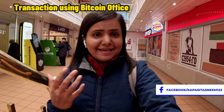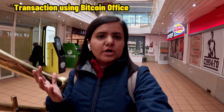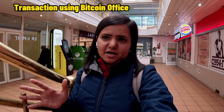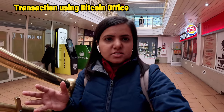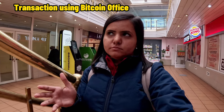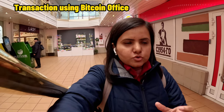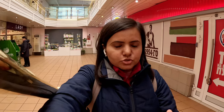There is an agent here. There are many offices with agents. Go to the agent and tell him you want to sell your crypto. He will ask what you want, provide a QR code or ID, and you transfer directly to him and he gives you cash.